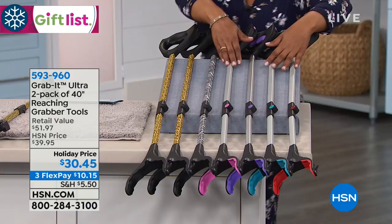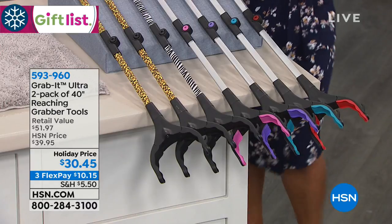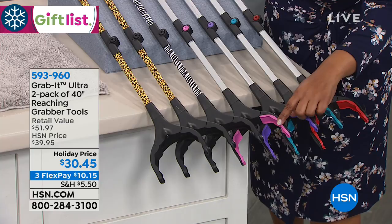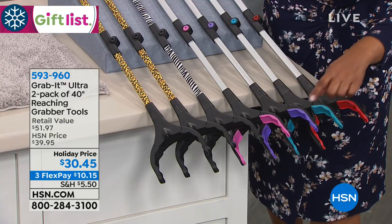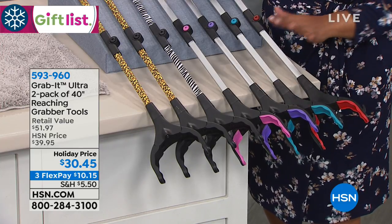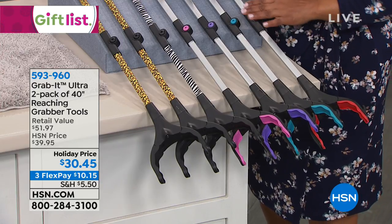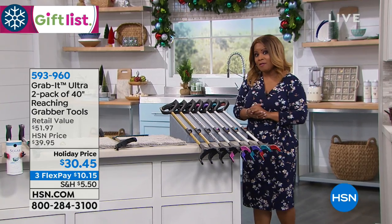The four other choices are going to be in solids. Look at the bottom to determine the color that's your favorite. We've got a pink — you get two of those — you have purple, you have a teal, and then you also have a red. Our price for the set of two is $30.45, or in three flexible payments of $10.15.